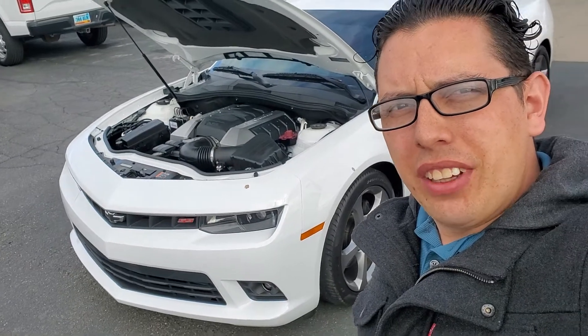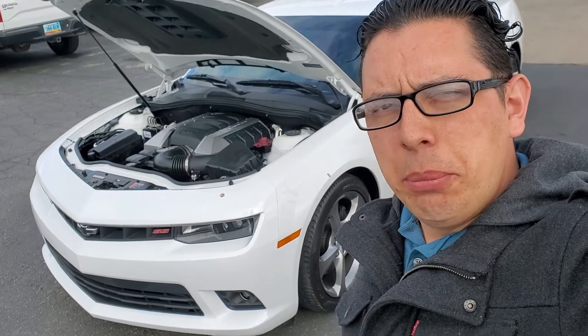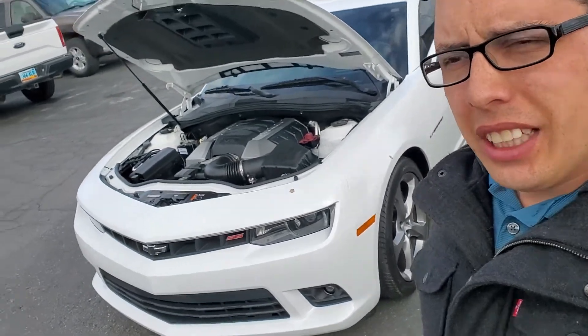Hi, my name is Rico. I'm down here at Salt Lake Valley Chevrolet. Behind me is the 2014 Chevrolet Camaro 2SS. Let's go ahead and take a look at it.